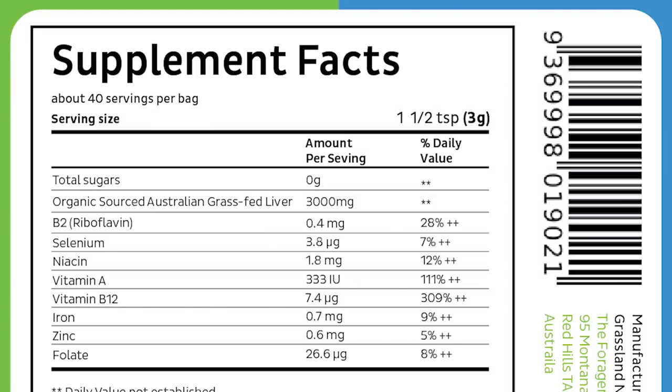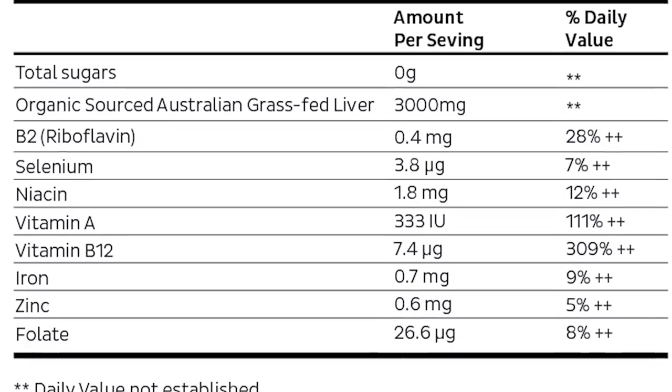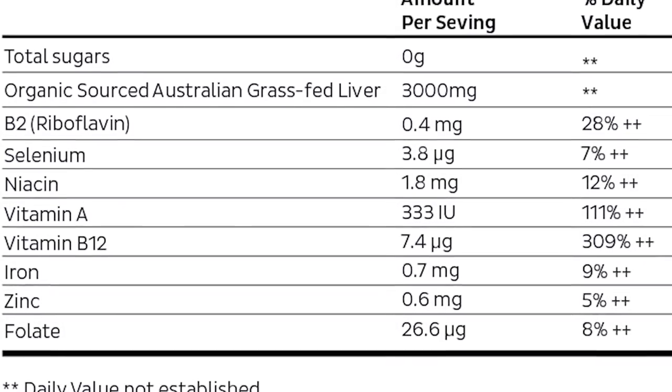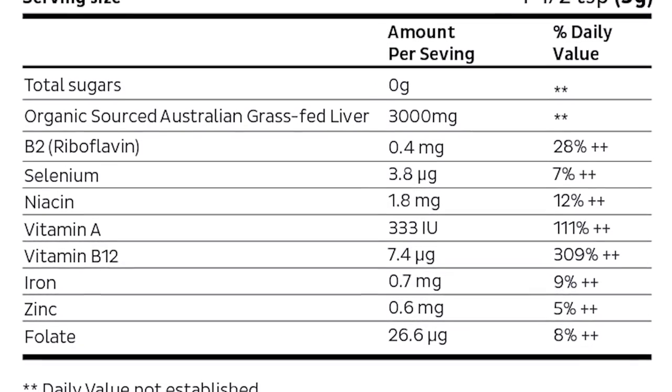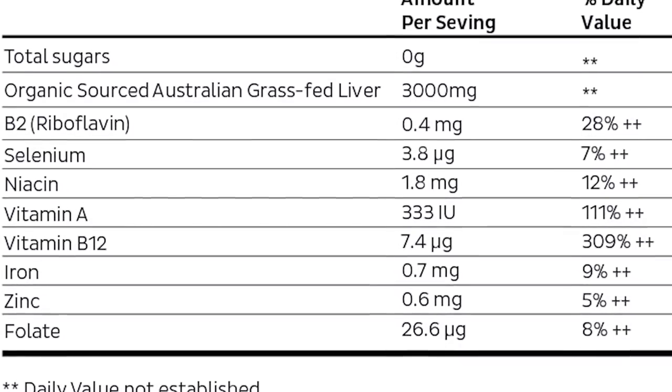If you look at the supplement facts, just three grams of the grass-fed freeze-dried liver delivers 111% of Vitamin A — true Vitamin A, not beta-carotene. Vitamin B12 is at 309%. When you're not a vegan, you don't have to worry. On top of that it comes with folate, niacin, iron, and Vitamin B2.